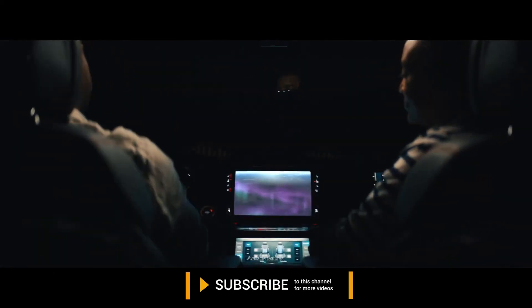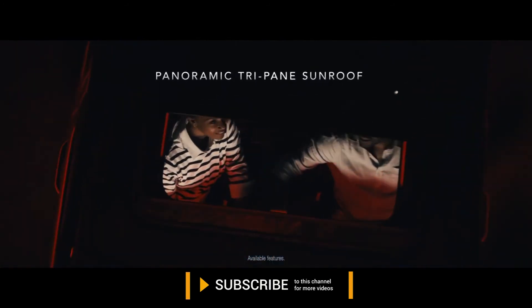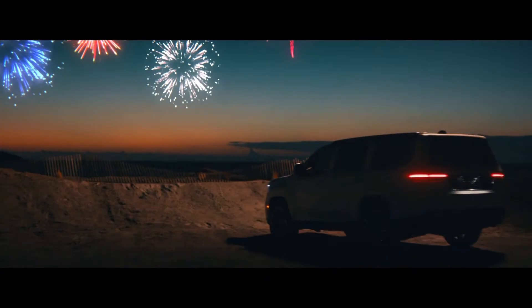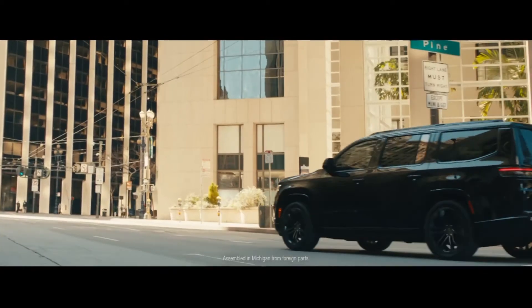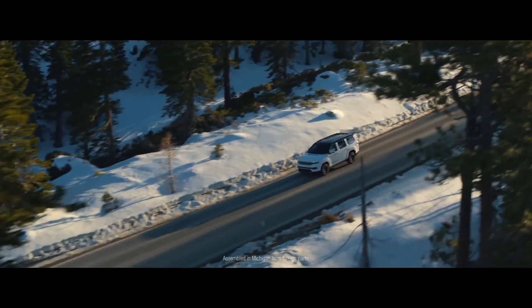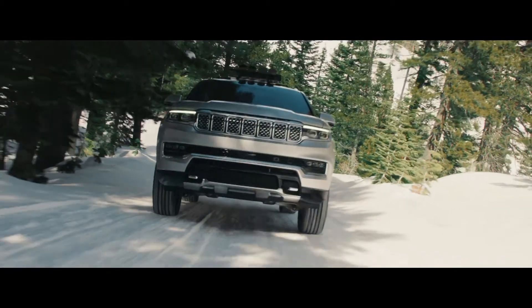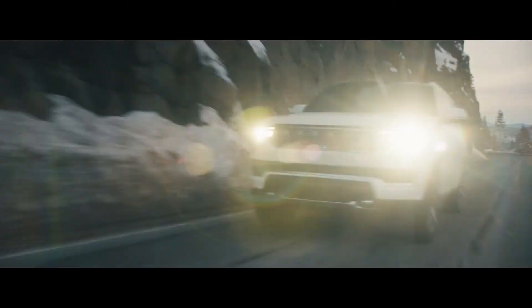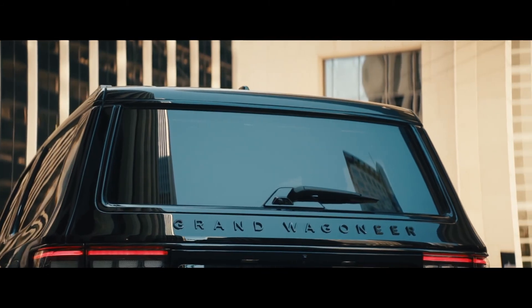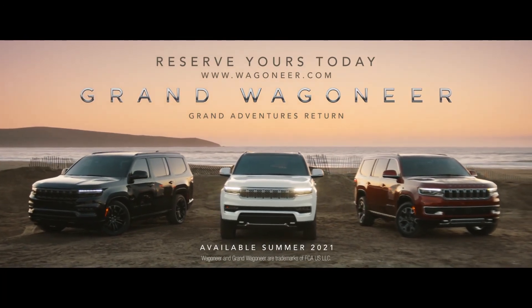Although each of these features is noteworthy in their own right, together they simply mean your family has the freedom to take in the best this country and the SUV world have to offer. The Grand Wagoneer and Wagoneer have arrived, assembled right here in Michigan and adorned with our country's flag on their flanks. Their character and presence are as undeniable as America's beauty, but the adventures and the stories you will tell lie ahead. So now it's time to discover America in the vehicles built to reflect America's grandeur.